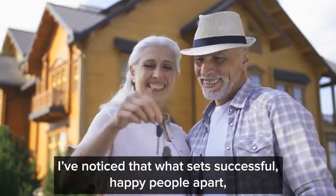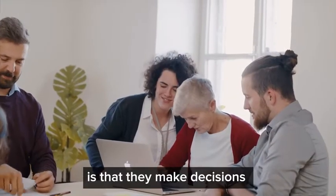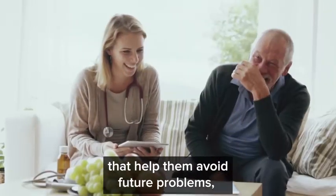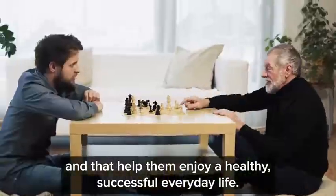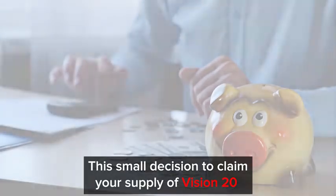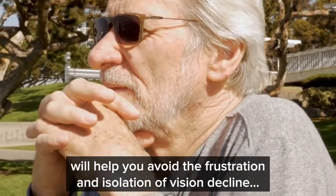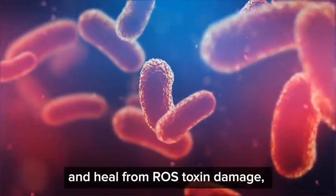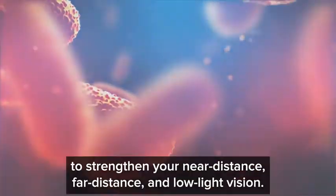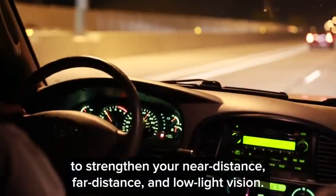What sets successful, happy people apart is that they make decisions that help them avoid future problems and enjoy a healthy, successful, everyday life. This small decision to claim your supply of Vision 20 will help you avoid the frustration and isolation of vision decline, and it will help your body protect against and heal from ROS toxin damage to strengthen your near distance, your far distance, and low light vision.